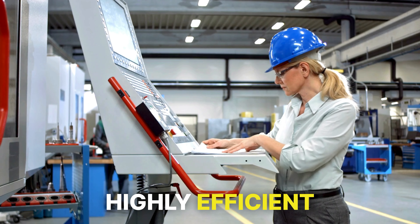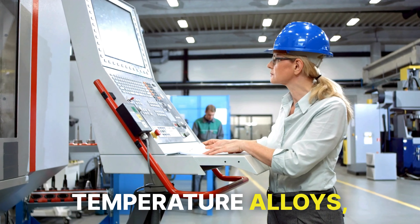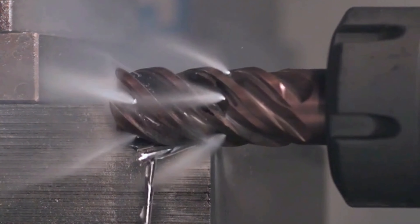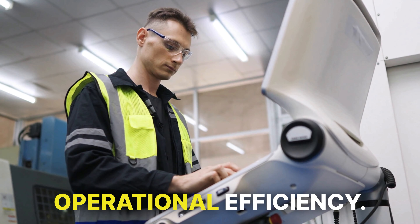PureCut is a proven, highly efficient cutting solution when machining polymers, high-temperature alloys, stainless steel, aluminum, and carbon fiber stacks. PureCut ensures increased profitability with enhanced throughput and operational efficiency.